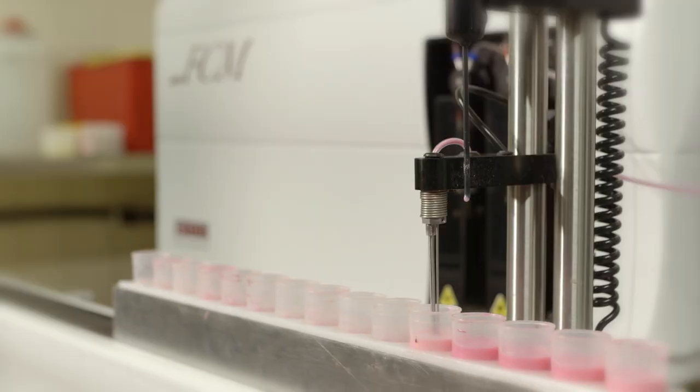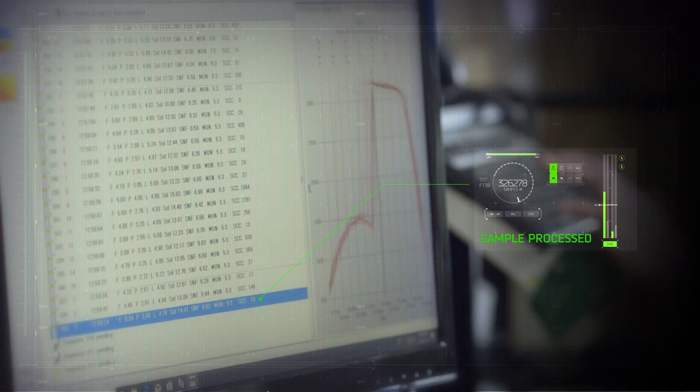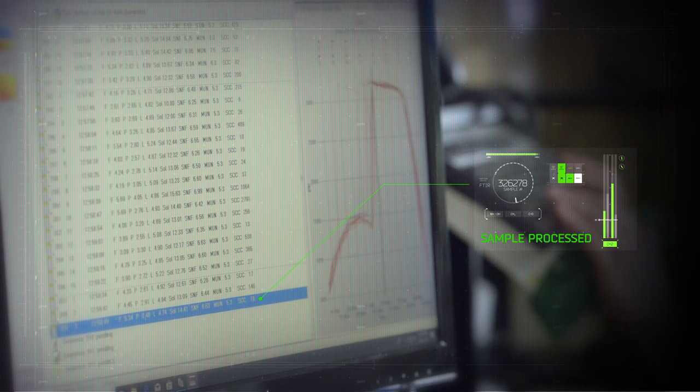The aim of the project is to use mid-infrared technology. When you shine light through milk samples you get a spectrum of data that we then use to predict lots of traits that are of economic importance to farmers.